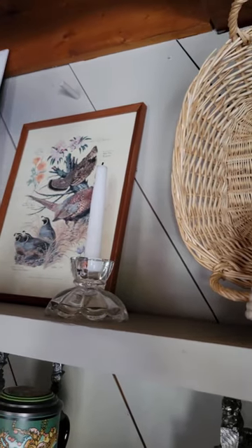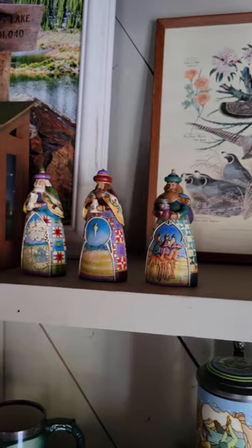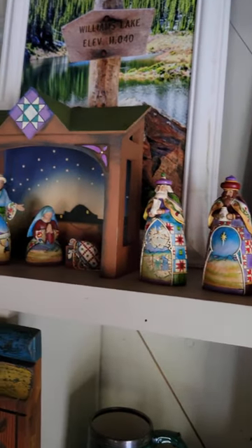These candlestick holders — I got two of them at an estate sale for a couple dollars. This nativity scene I've had for a couple decades.